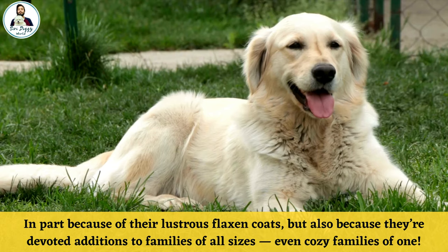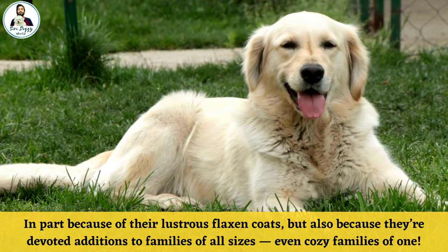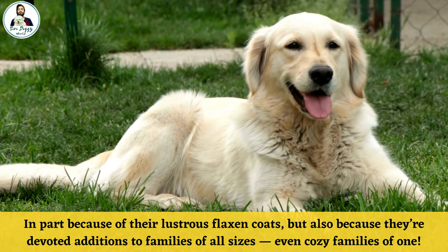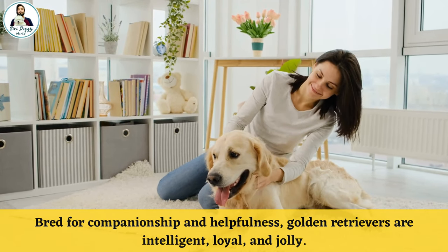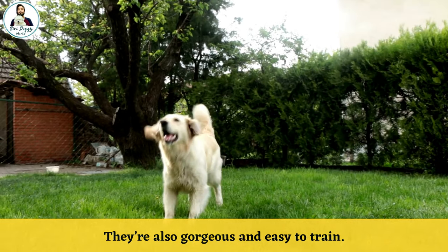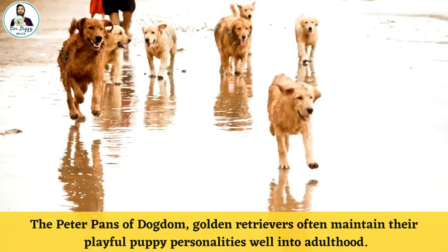Number six: Golden Retrievers. Golden Retrievers are the gold-standard family dogs, in part because of their lustrous golden coats, but also because they are devoted additions to families of all sizes — even cozy families of one. Bred for companionship and helpfulness, Golden Retrievers are intelligent, loyal, and jolly. They are also gorgeous and easy to groom.